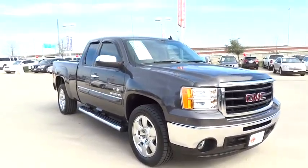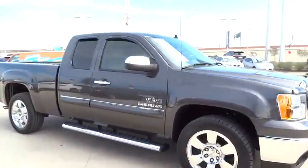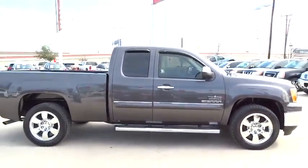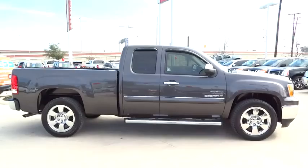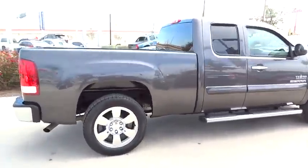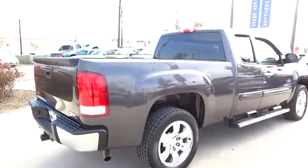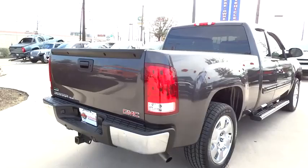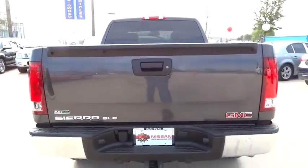Sierra 1500 now comes standard with a Vortec 6.2 liter and 5.3 liter V8 engine and an electronically controlled six-speed automatic transmission that combines high max hauling capability with precise controls, and is priced below $25,000. This vehicle has less than 6,000 miles. Here are some of this vehicle's great options.